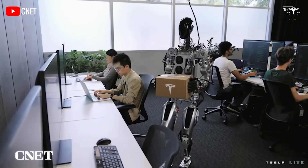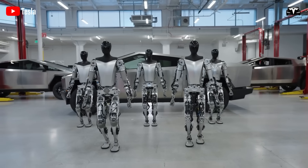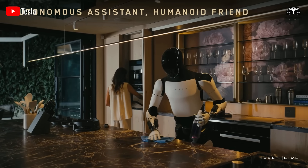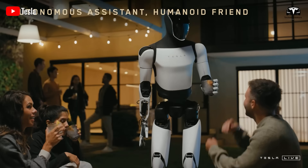One study recorded that by the 48-hour mark, a newly deployed unit could reliably execute 150 unique commands — from setting tables to assisting elderly users with mobility support. By hour 72, that number exceeded 300, effectively covering the vast majority of daily household needs.